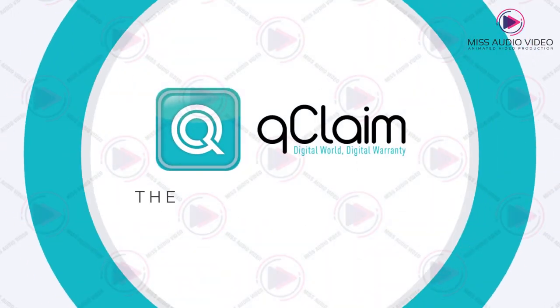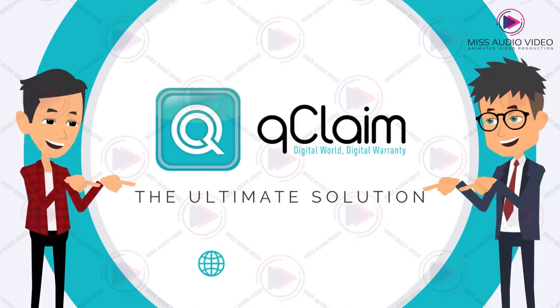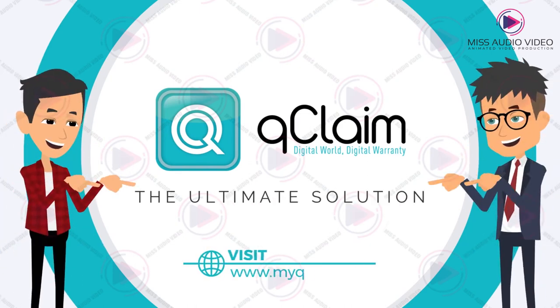QClaim — the ultimate solution for both customers and retailers. Visit us at www.myqclaim.com for more details.